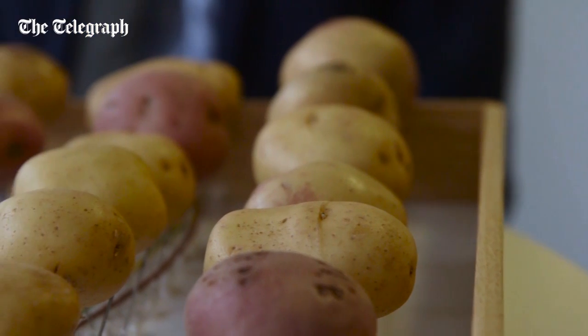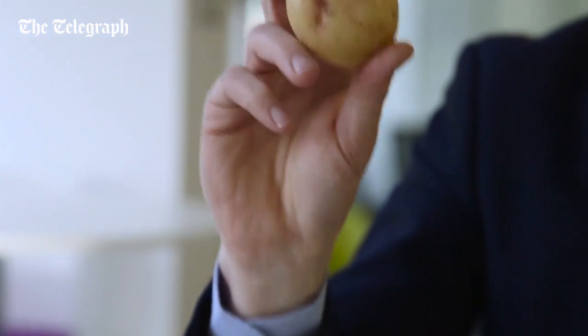With average household energy bills now £1,300 a year, many Brits are looking at ways of cutting costs. So we've decided to look at the latest gadget. It's called a SmartFuel cell, and rather ingeniously, it uses one of Britain's main resources: potatoes.